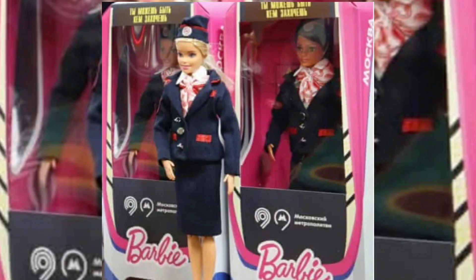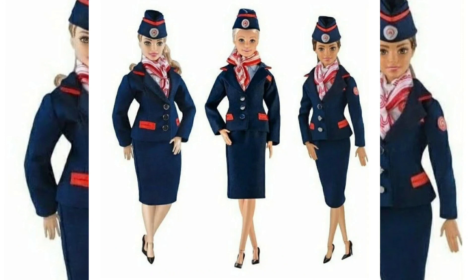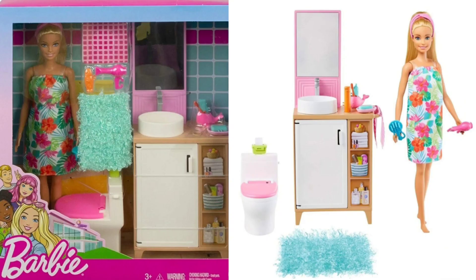These are the new Moscow Metro Barbie dolls, scheduled to be released January 2021, and guys I'm actually excited for these! They look super cute and super detailed - the buttons look real, the scarf, the little pockets, everything looks sewn nicely. I will be interested to see what these look like and how much they cost because they look really, really good just in the picture.